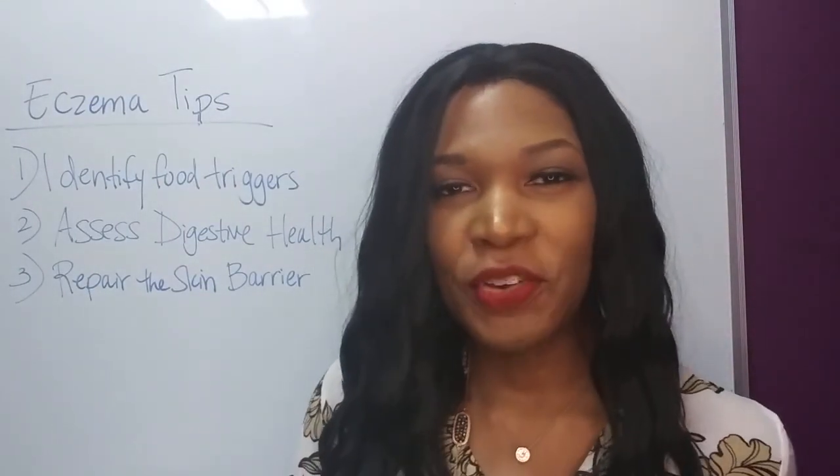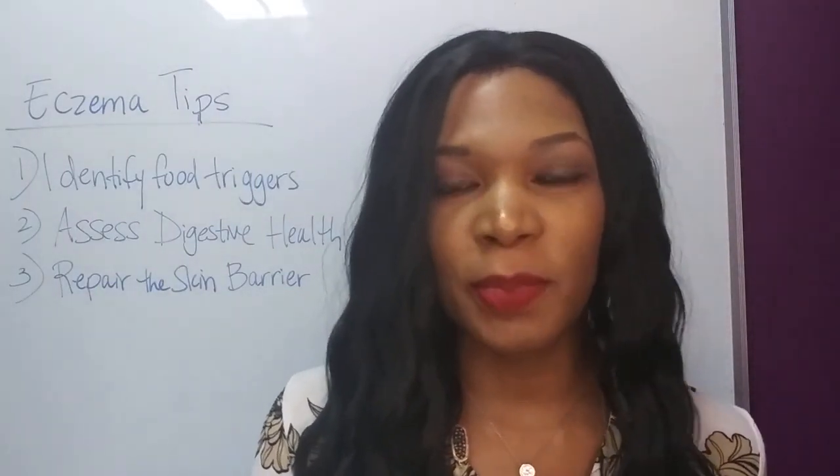Hi there, Dr. Shana Peter here, holistic doctor here in the Chicago area. I want to take a few minutes today to walk you through what we're doing in our office to help people who've been struggling with eczema.